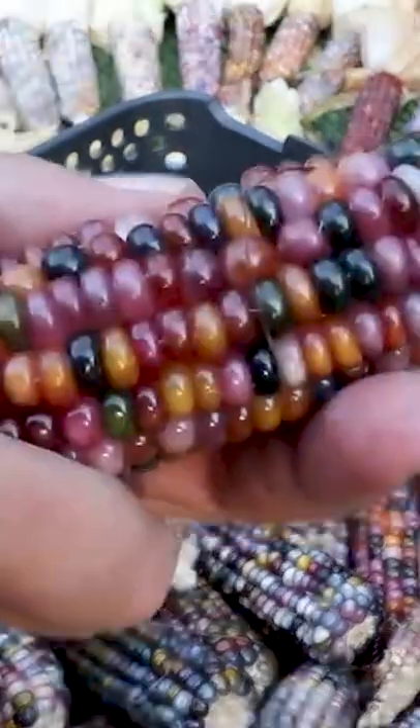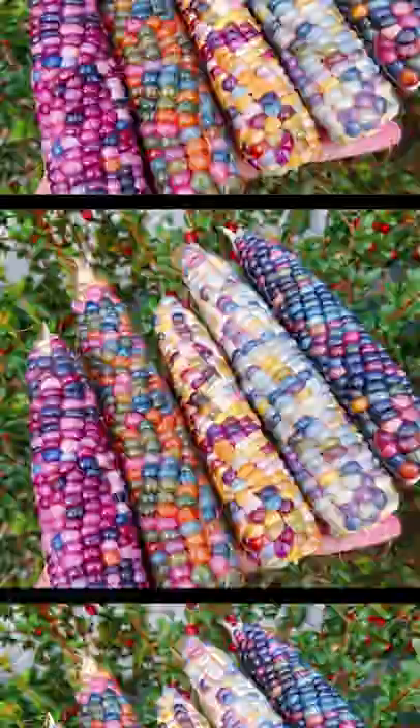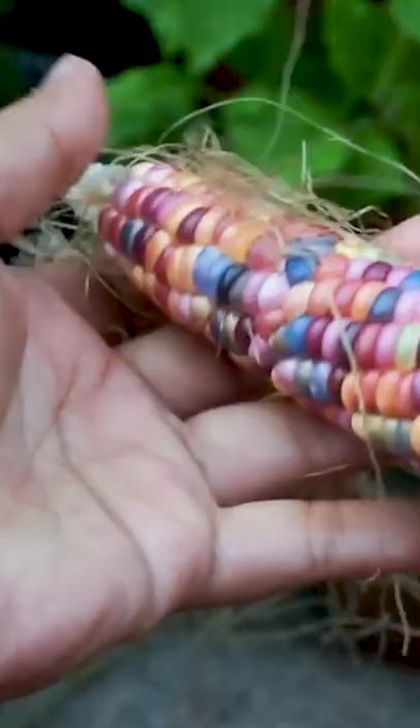Have you ever seen corn that looks like this? This is called glass gem corn, and it's a strain of rainbow-colored corn. It's a type of flint corn, which means it's not for eating like corn on the cob, but rather for making popcorn or grinding it into flour.